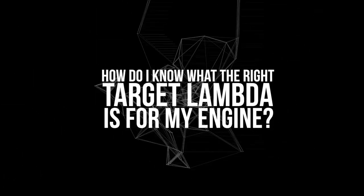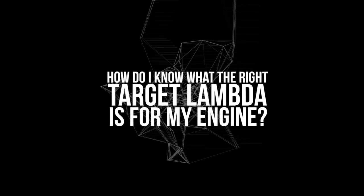After nearly 15 years of teaching people how to tune engines, I find a lot of questions constantly come up time and time again. One of the most popular questions is: how do I know what is the right target lambda or air fuel ratio for my engine? It's typically regarded as one of the most secretive things about engine tuning, but it turns out it's really not that much of a secret — it's actually pretty simple to figure out.